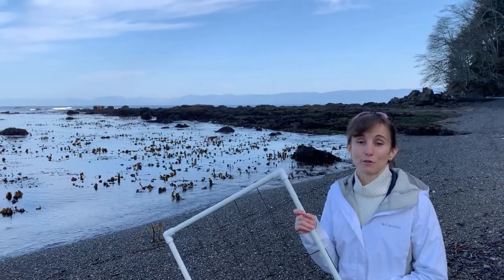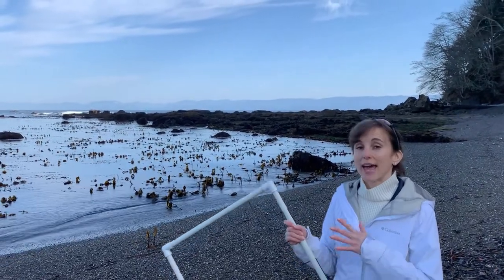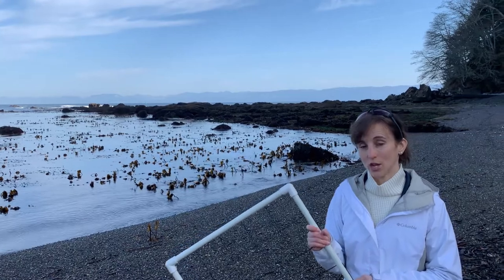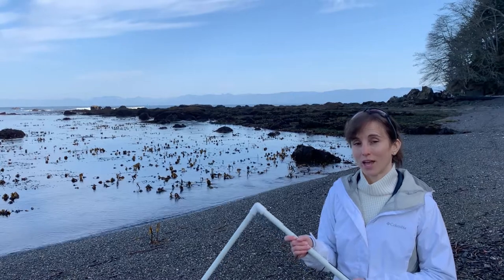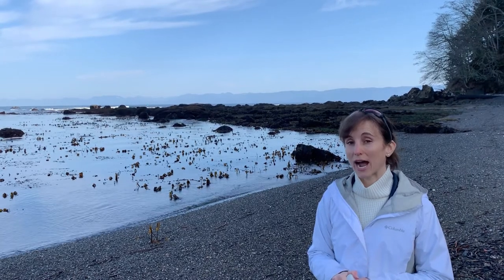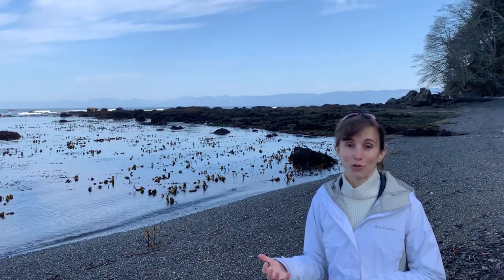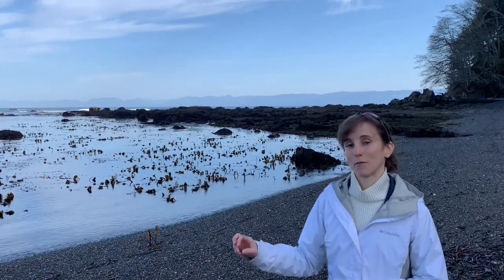We can take the average to figure out about how many purple sea urchins there are in March on this beach. I've done this same thing in September 2020 and also in June of 2020, so we have a couple other months to compare the data to. The reason I don't have data for the winter months is because in Washington the low tides are after dark in winter, so it's really difficult to photograph without the proper equipment. So we are going to compare June, September, and March.